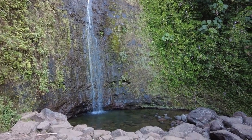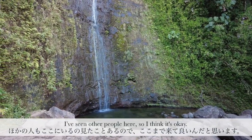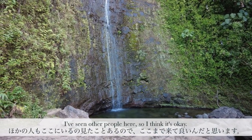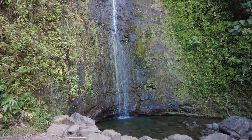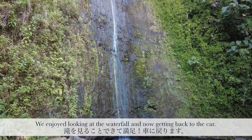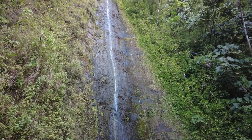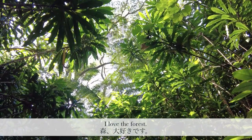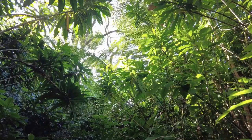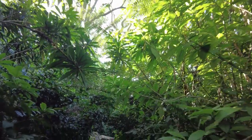It's so pretty. I've seen other people come here, so I don't think it's really off limits. The beach is nice, but the forest is nice as well.